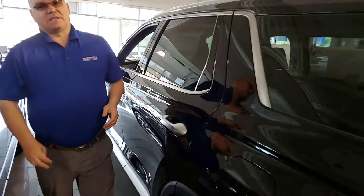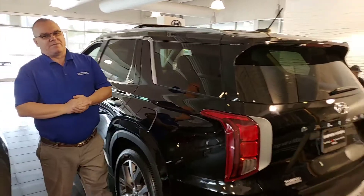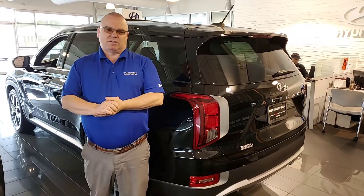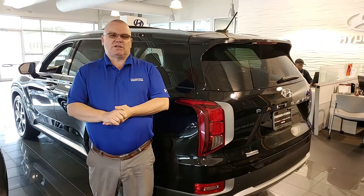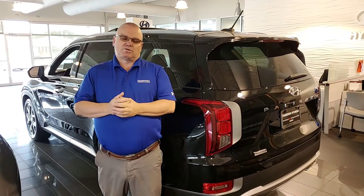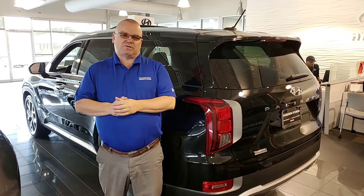The great thing about the Palisade is America's best warranty: 5 years, 60,000 miles new car warranty; 10 years, 100,000 miles powertrain warranty, which can be exclusively doubled to 20 years, 200,000 miles at low cost to yourself. My name's Mark, so give me a call on 205-720-6581 — you're going to love what you're treated here at Tamron Honda.